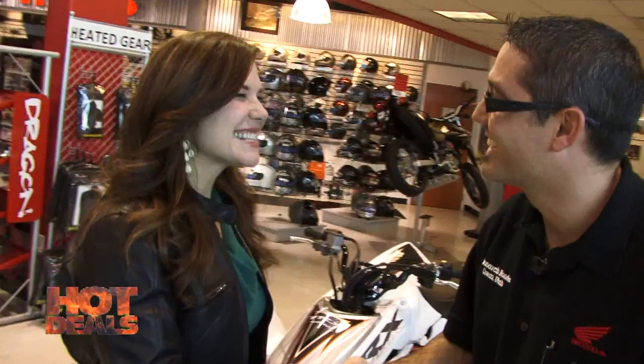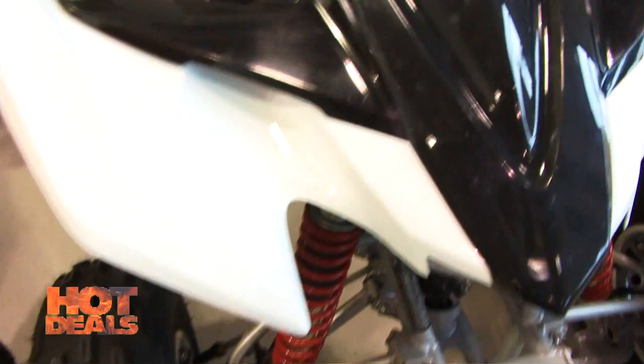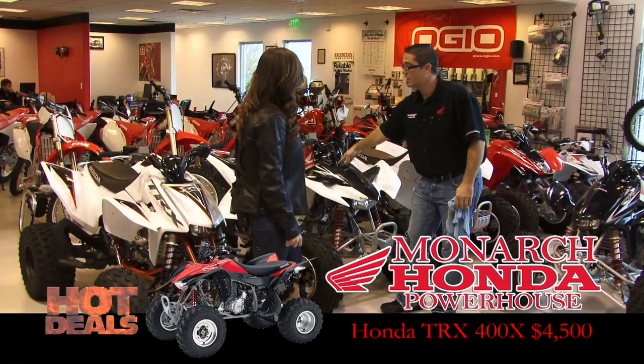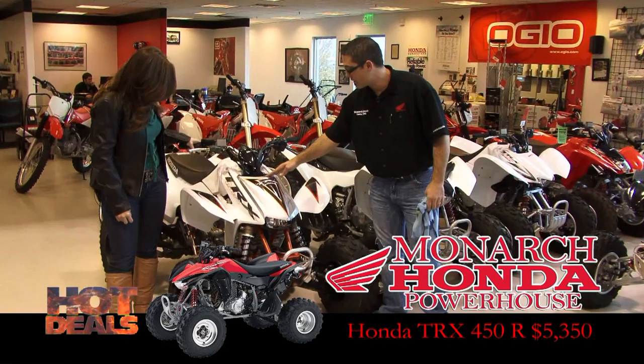Hey Rob, great to see you again. I'm excited to introduce more hot deals that you have over here at Monarchonda. Well, we've got this one here — that's a 2009 Honda 400X Sport Trax, with $1,300 in rebates right now, so we're talking $4,500. And if we move over to this 450R, this is the bad boy everybody's screaming about right now. With the rebates, you can get into this one for $5,350.